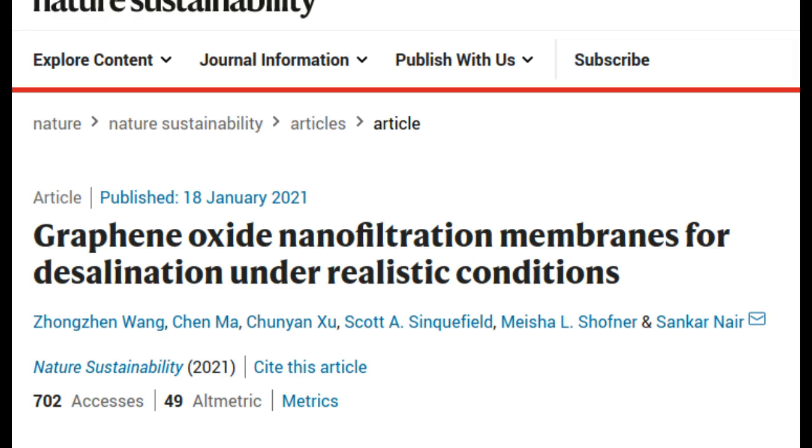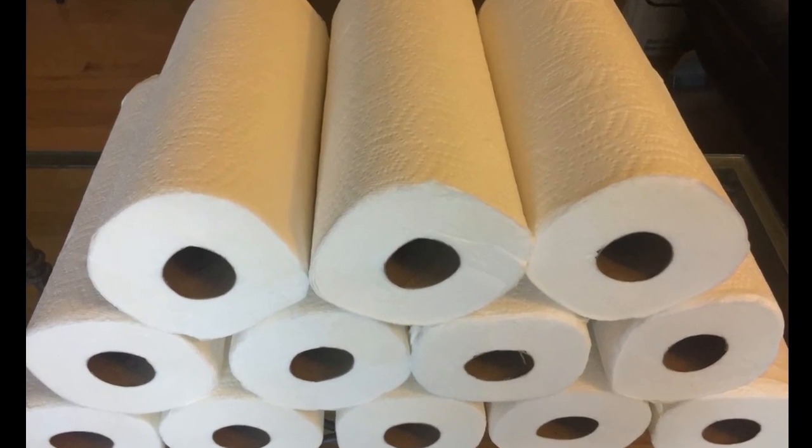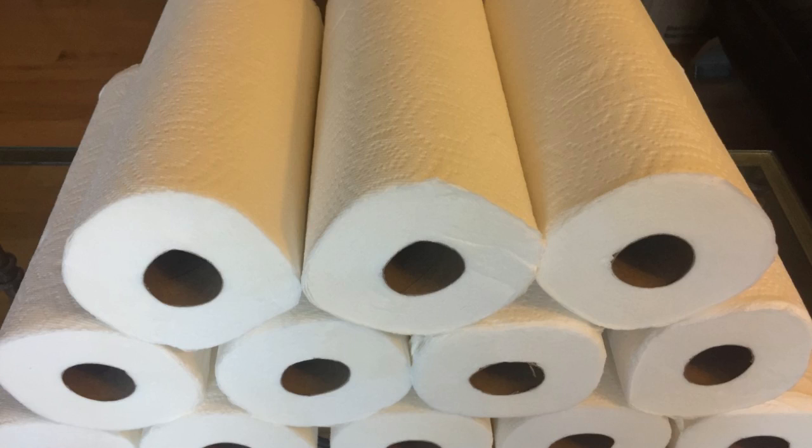Many industries that use large amounts of water in their production processes may stand to benefit from using these graphene oxide nanofiltration membranes. The research team began this work five years ago. They knew that graphene oxide membranes had long been recognized for their great potential in desalination, but only in a lab setting. No one had credibly demonstrated that these membranes can perform in realistic industrial water streams and operating conditions.